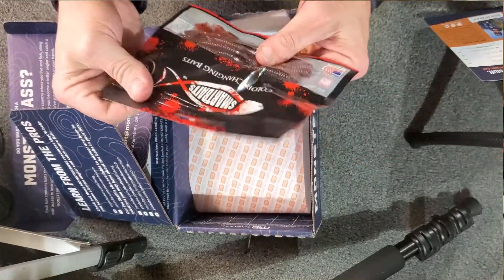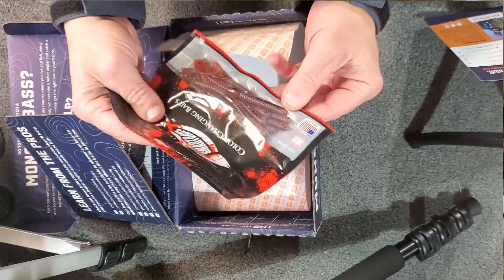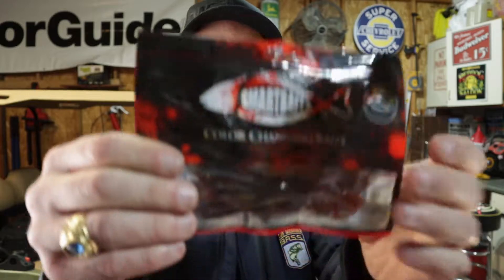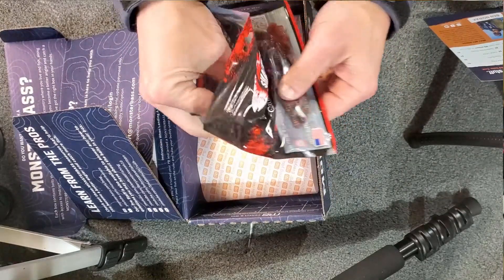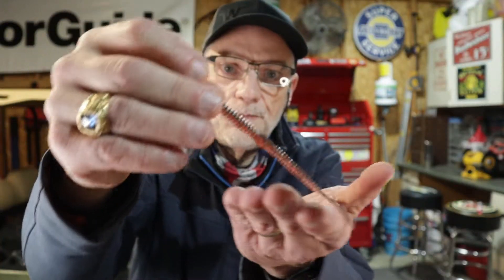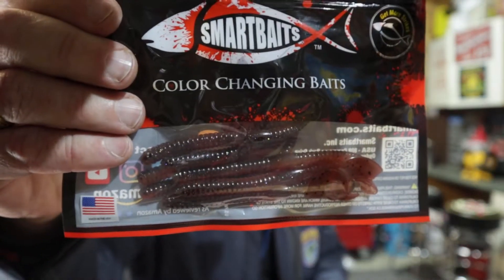Next we have Smart Baits — these are the color-changing baits. I don't see the particular name of the bait on the packaging. It's a little ribbon tail, a nice little finesse worm. As with all Smart Baits, they change color depending on water temperature. This is retailing for $5 and appears to be an eight-pack.